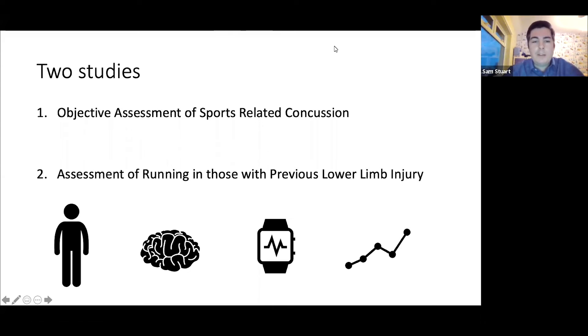As a physiotherapist, we have a lot of people come to see us in MSK and orthopaedic clinics for running-related injuries. This may be an acute injury, something more chronic and ongoing, or something they've had in the past and potentially feel recovered from but may still have ongoing issues. We're doing a study to use wearable technologies to assess runners and get more detailed information about their running pattern.